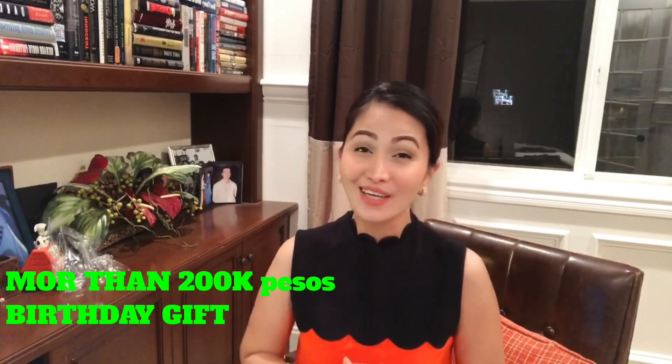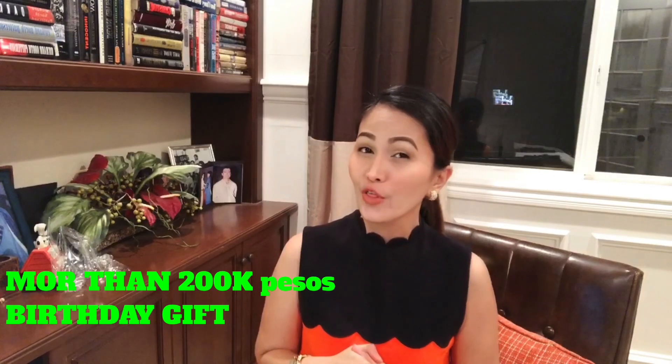Hello my darlings! I received more than 200,000 pesos worth of birthday gifts from my husband, and I'm very excited to open and share them with you. If you're interested in what birthday gifts I received, please keep on watching!